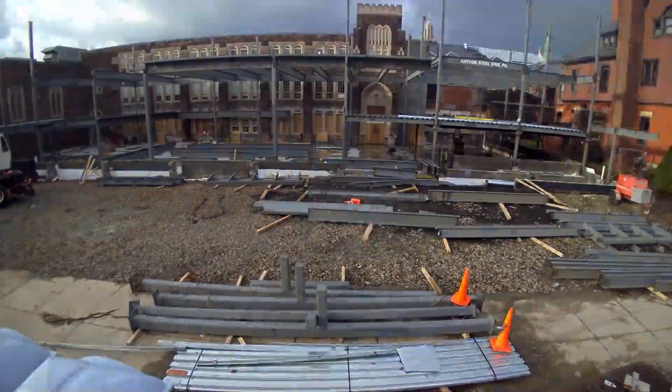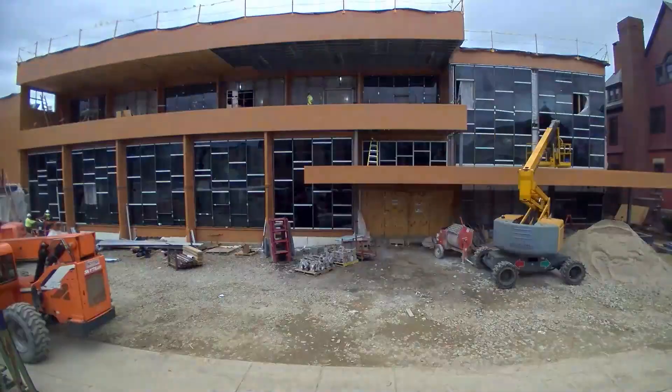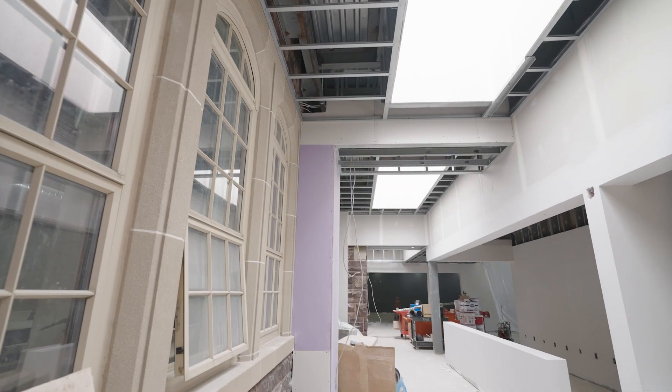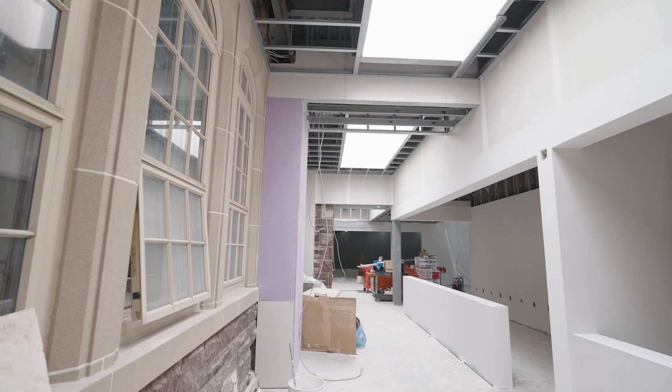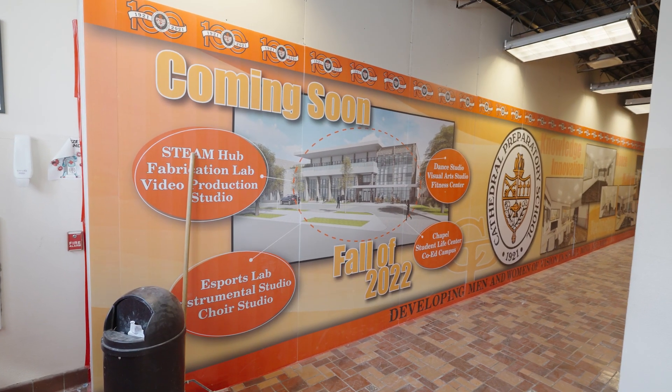One of the things we really talked about was marrying the old with the new — having a nice, modern, fresh, clean appearance within all of the new space, and then giving facelifts to specific areas but not throwing out the tradition. We're going to keep those traditions, those things that make us us, but also taking that leap into the 21st century.